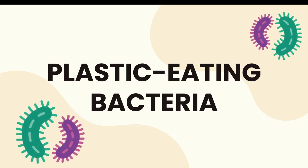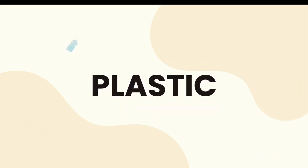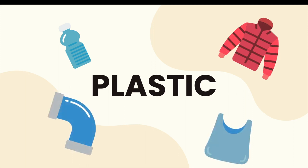Plastic eating bacteria: what is it, why is it important, and how does it work? Those are all questions we'll answer in this video. But first, some background on plastic. It's all around us, from our water bottles to the lining of our winter coats, to the bags we use to carry groceries, and even the pipes inside of our homes.